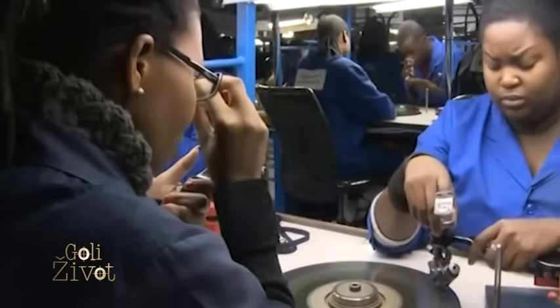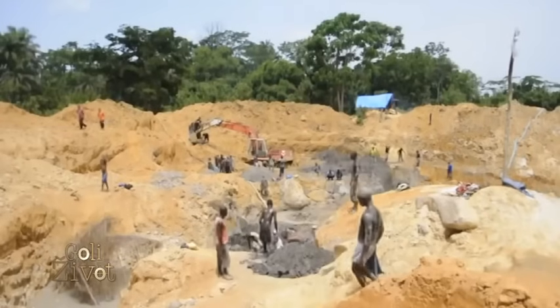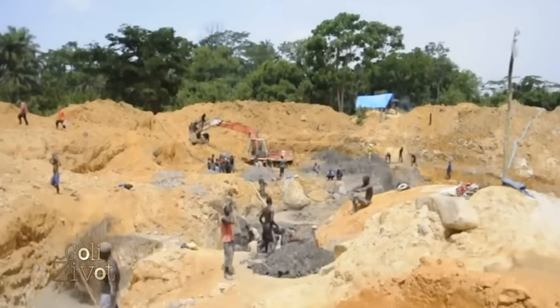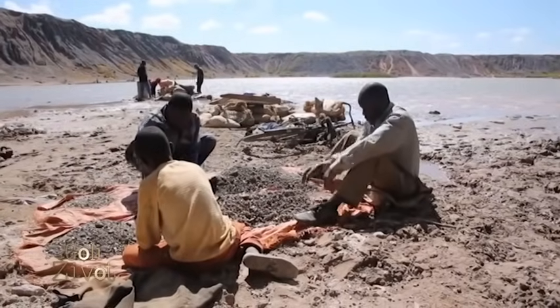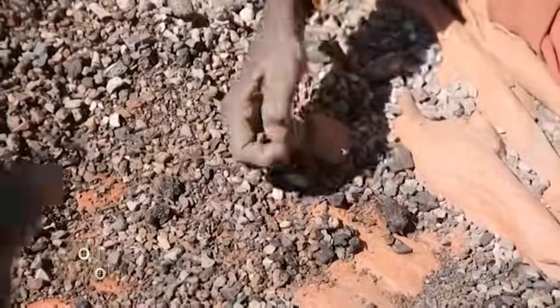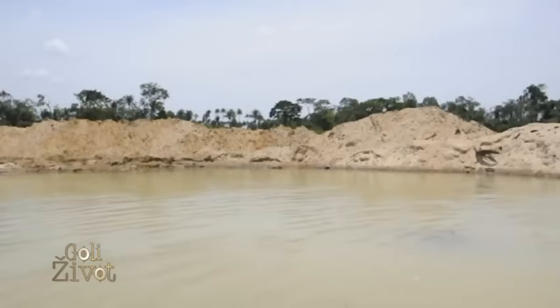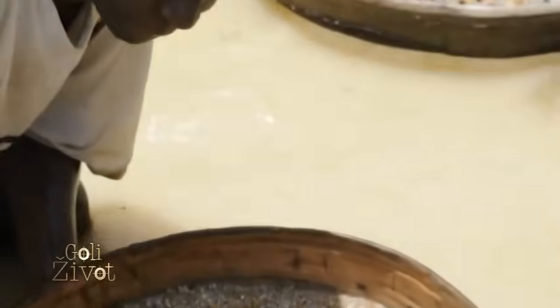Druga vrsta dijamanta koji ću ja posle sam kopati je aluvijalni. To je od reke koja izvire iz Drakensberg planina — Oranje reka, Orange River. Kažu da nosi sa sobom dijamante, valja ih kao šljunak, i uglavnom ih odnosi hiljadu i po do dve hiljade kilometara u Atlantski okean.